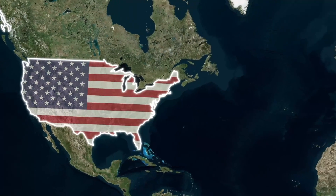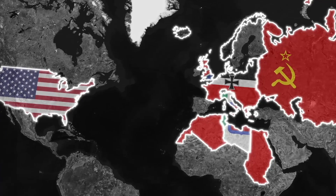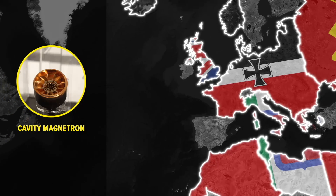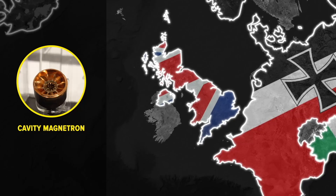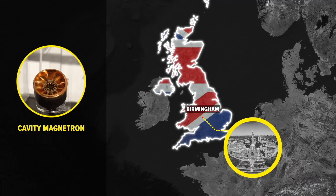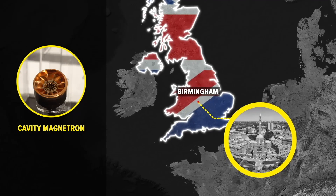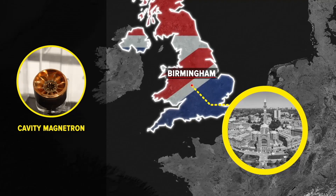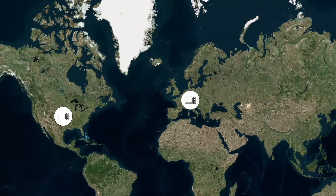If you're American, you probably have one of the major technologies that helped the Allies win World War II in your kitchen microwave right now. The cavity magnetron is a small metallic part that uses electrical current and moving magnetic fields to generate electromagnetic waves in the range that we call microwaves. Yet today, most of us will only ever see it help heat up our leftovers.